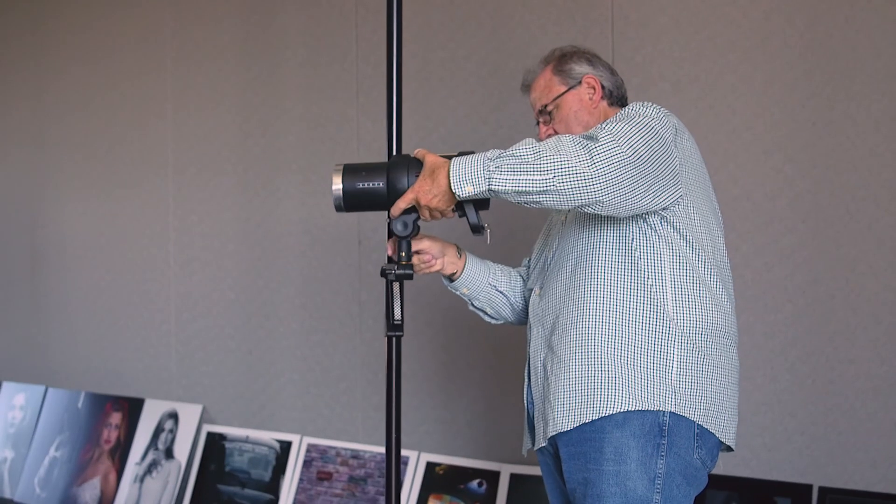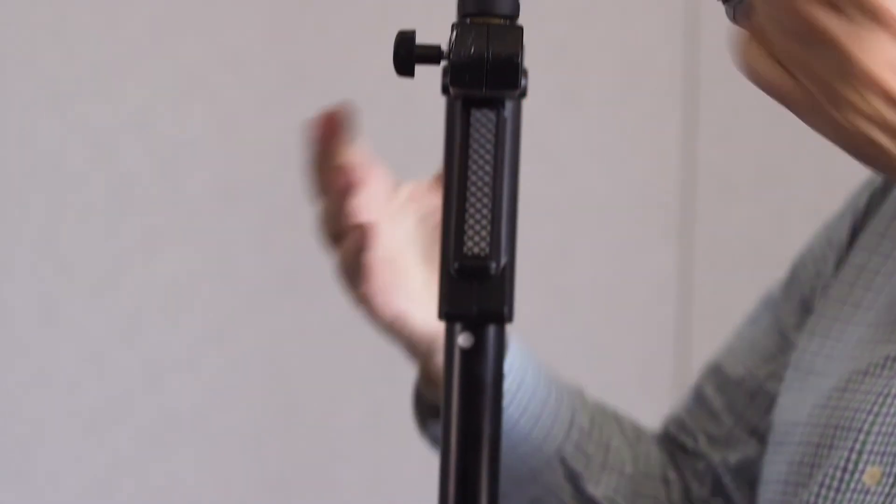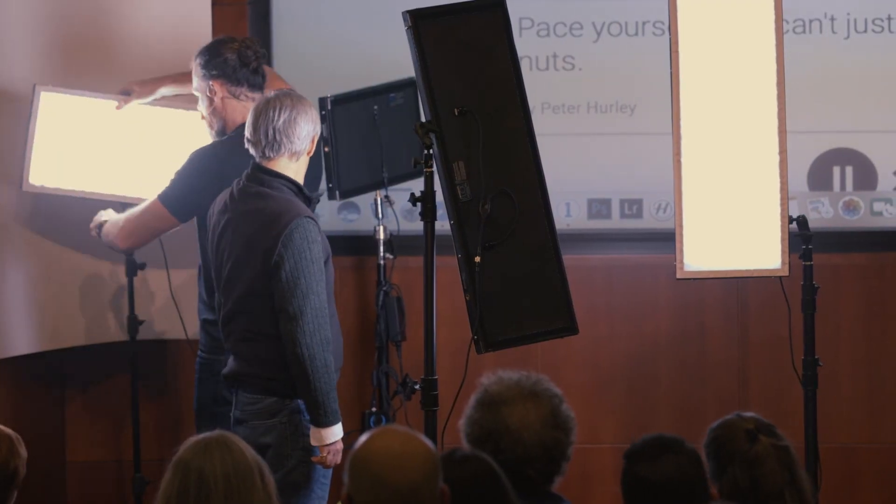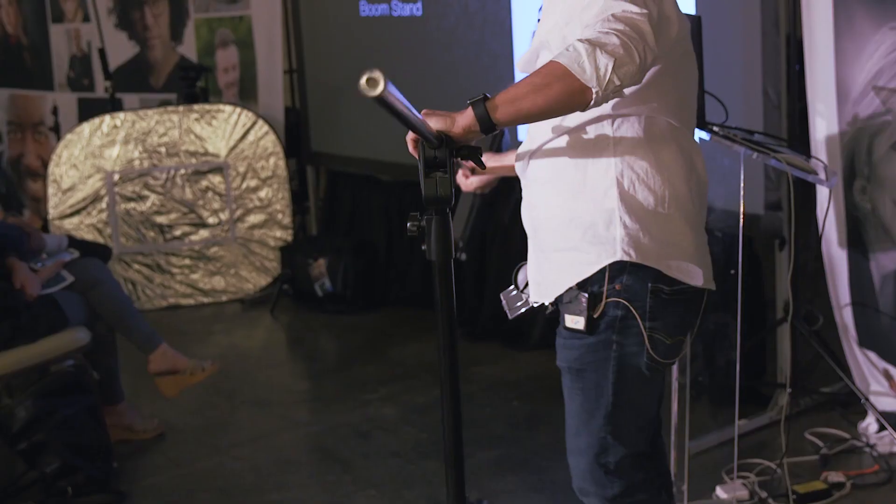This is called a column-like stand by Manfrotto. These are amazing. This is a 12-foot tall stand that is like crazy tiny. This is my lifesaver. See these little red dials? Voila! Gotta love Manfrotto. These are the tools that I use to show off.